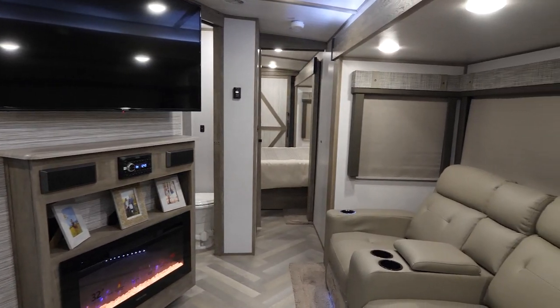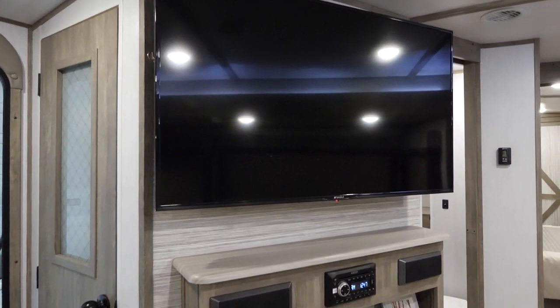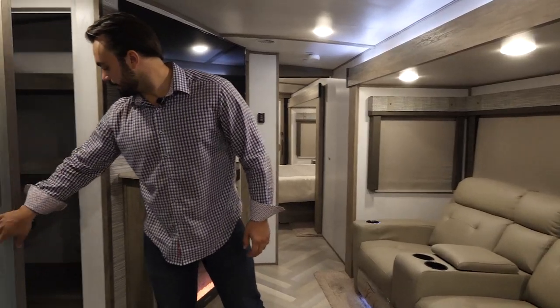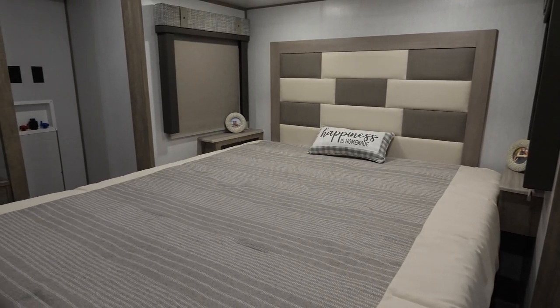In the living area of the 270 FKS you're going to have your theater seating directly across from your 50-inch TV, your fireplace, and then as a little side note, you have your pantry.